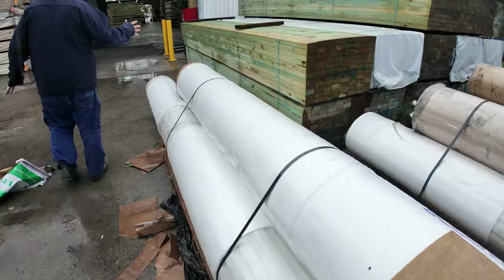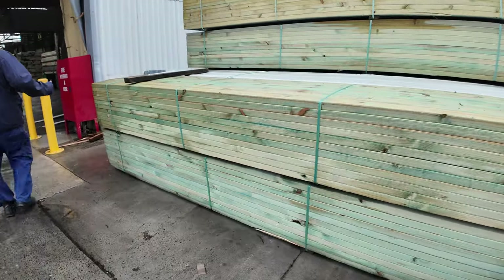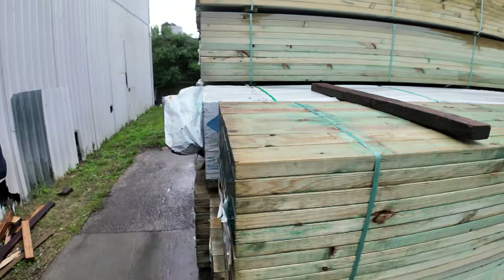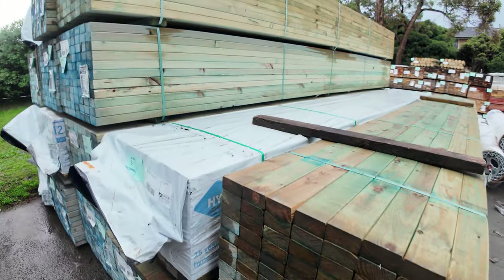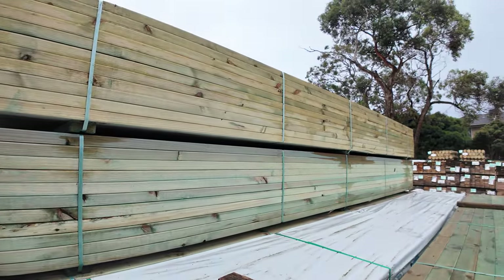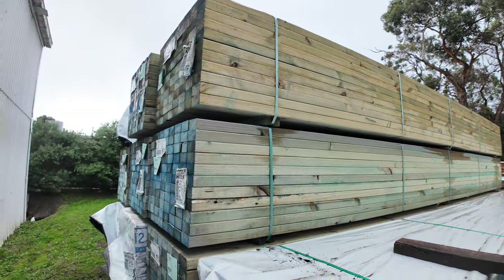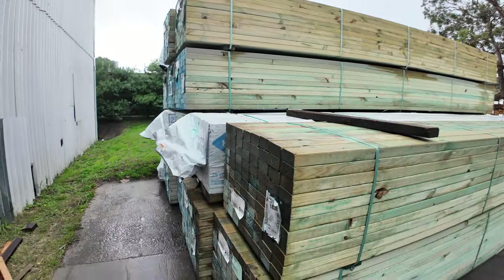Over here is where we start proceedings off tomorrow in sunny Clayton. We've got 16 packs of MGP10 pine, T2 blue, 90x45, 5.4s — lots 1 to 16. If you've been looking for a bit of MGP10, especially in a 5.4, don't be late to tomorrow's auction because they'll be red hot.